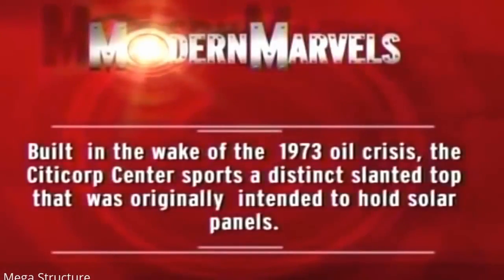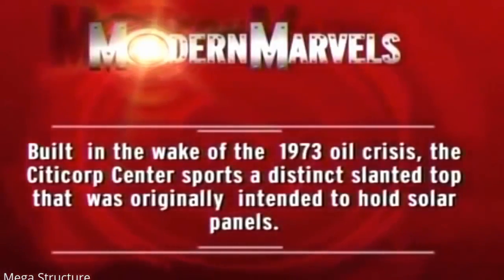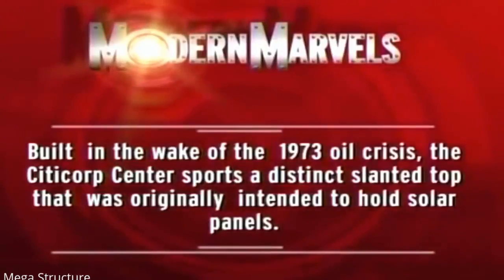Built in the wake of the 1973 oil crisis, the Citicorp Center sports a distinct slanted top that was originally intended to hold solar panels.